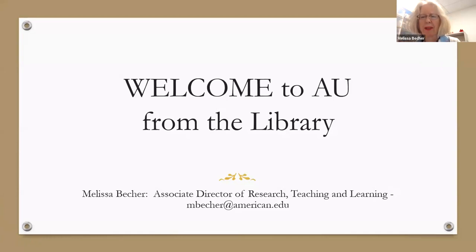My name is Melissa Becker. I'm Associate Director of Research, Teaching and Learning at the library, and I'm here with my colleague Mike. Good morning, everybody. My name is Mike Piller. I'm the Senior Director of Academic Technology in the library.